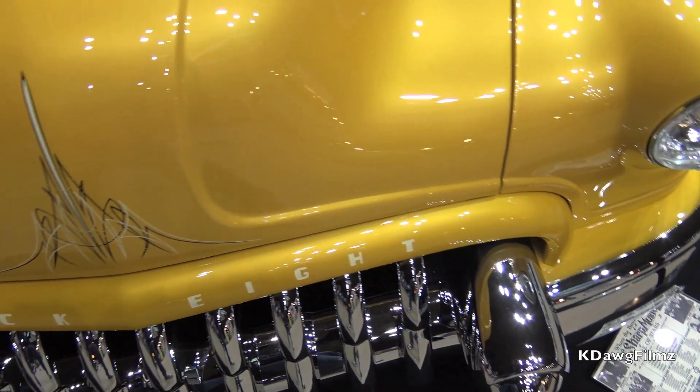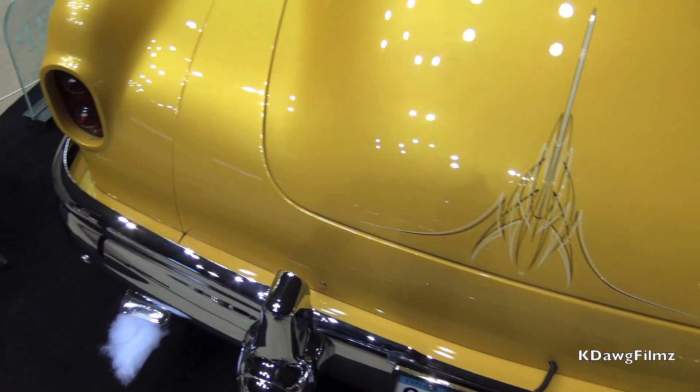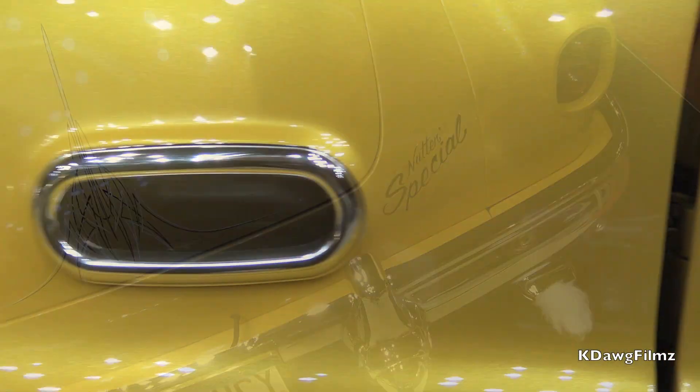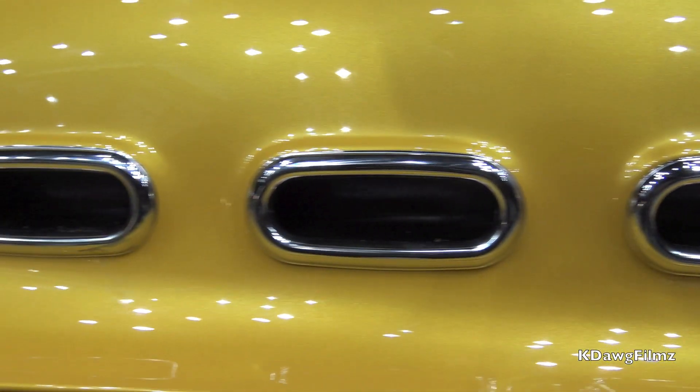The body modifications on this car include Frenched headlights, tail lights, it's been nosed and decked, door handles are shaved, the gas filler's been removed, and all the side emblems have been removed.